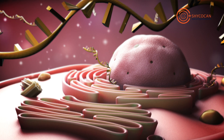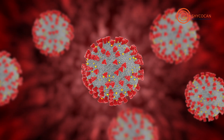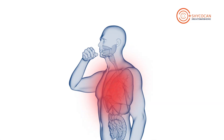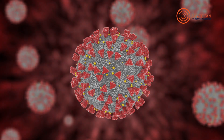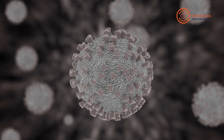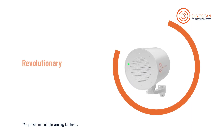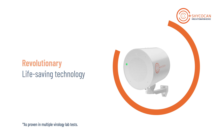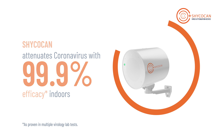The virus infuses its RNA into the cells and starts to duplicate like a photocopy machine, thereby infecting the body. But what if there was a device that could prevent the spread of the entire coronavirus and influenza family of viruses? Presenting the Shikokan — a revolutionary, life-saving technology with 99.9% efficacy indoors against the coronavirus.